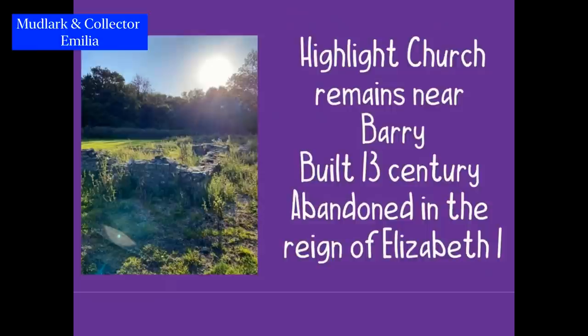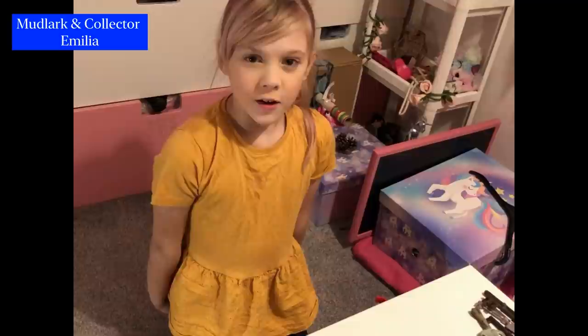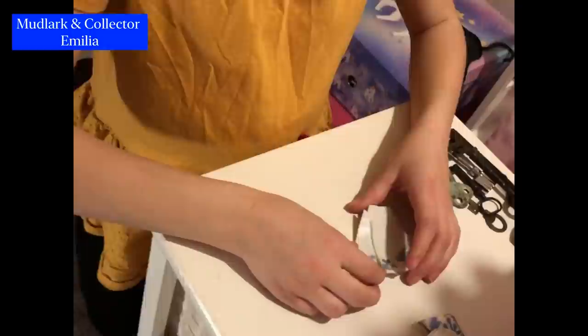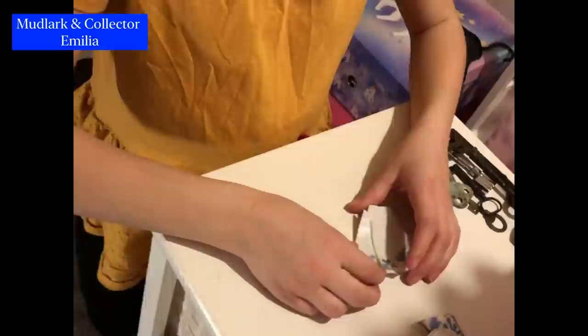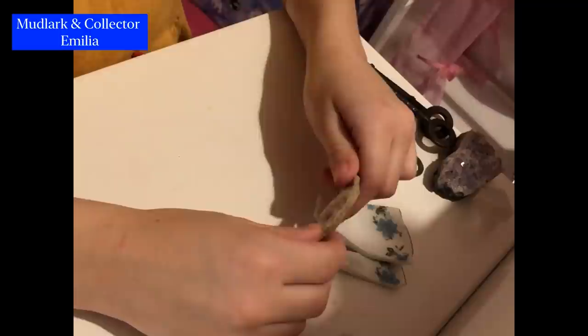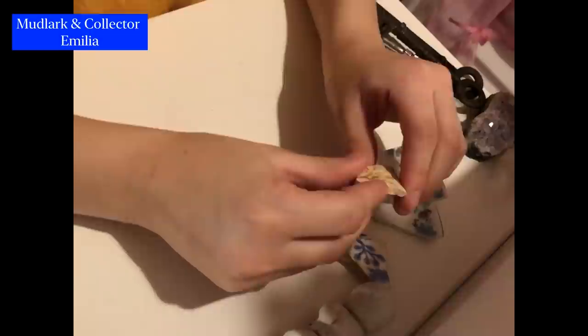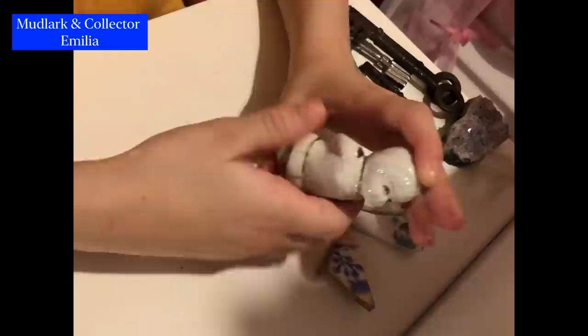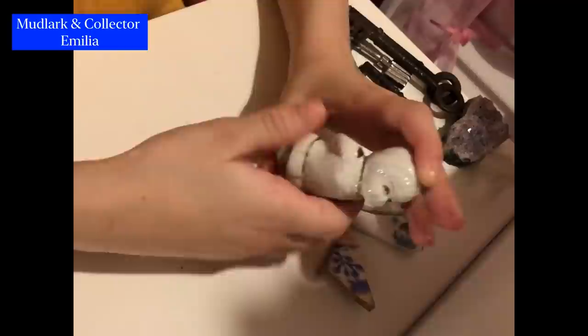Hi there, my name's Amelia and your mudlarking videos really relax me. Here are some pieces that I've found. During the first lockdown, we went to Highlight Village with ruins from an old church. I found a little tiny piece that looks like a plate with a pretty flower pattern. I found a very old piece of pottery, though I'm not quite sure what it was from. And this one — I have no idea what it is, but it's kind of cool. This one I actually found by my home — we were trying to dig up a big bush and I found this little boy or girl figure. It's a bit damaged though.